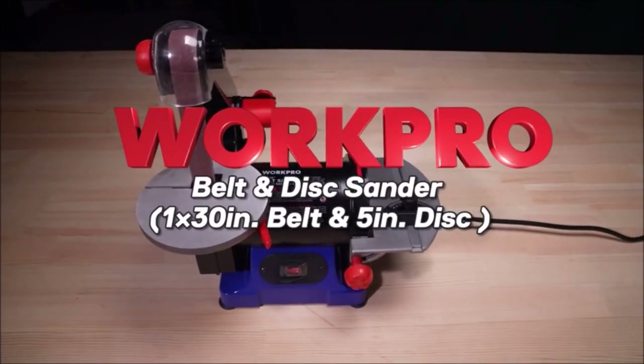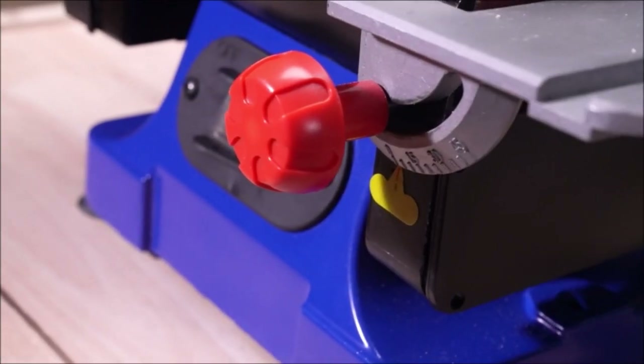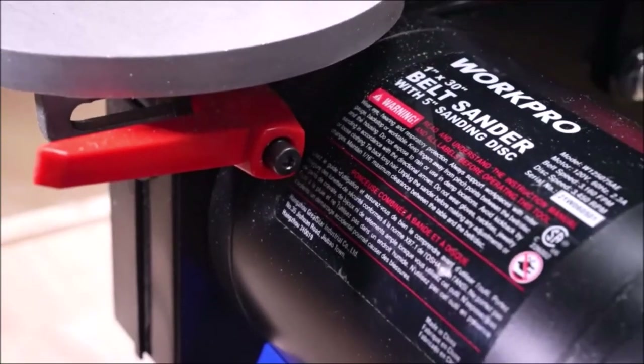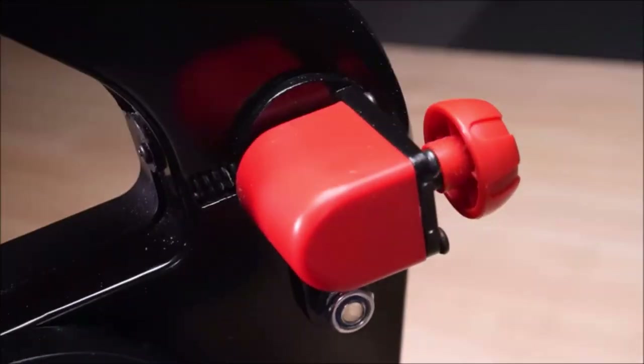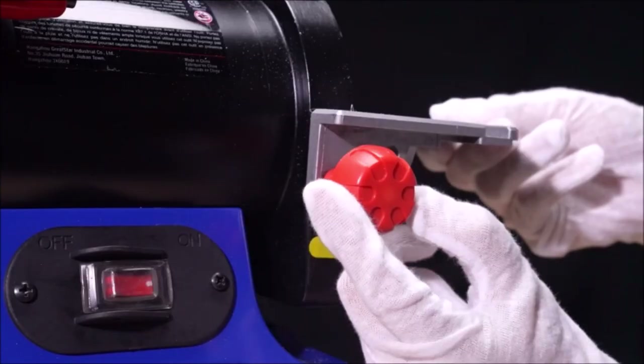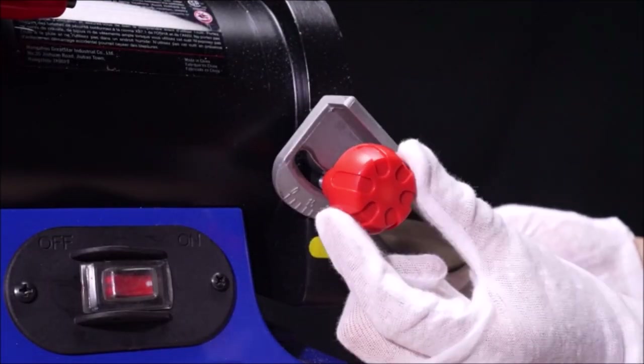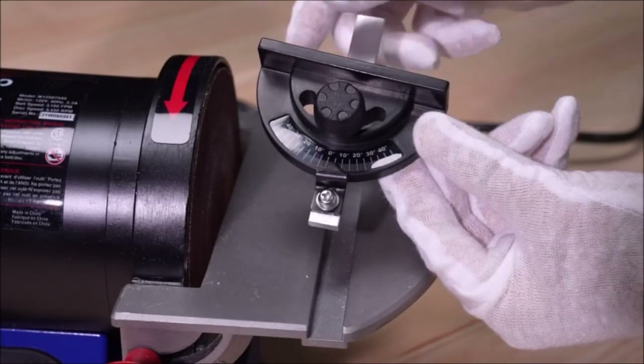Number 8: WorkPro Disc Belt Sander. This power combination disc and belt sander is a good tool for woodworking and other professional applications. With 3,160 FPM of belt speed and 3,450 RPM disc speed, it provides a stronger sanding machine for your wood projects.